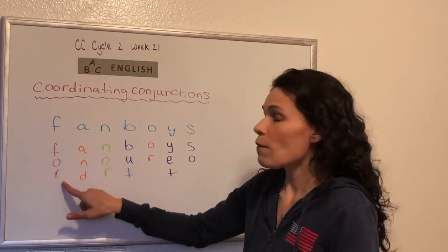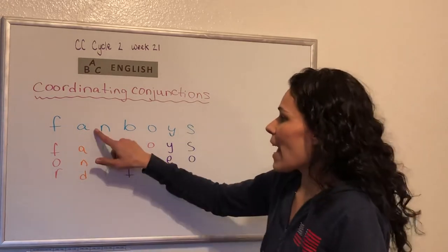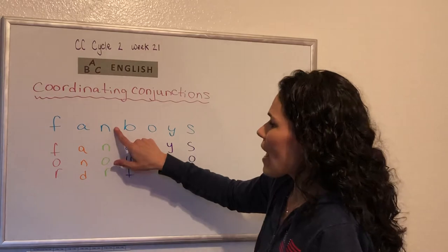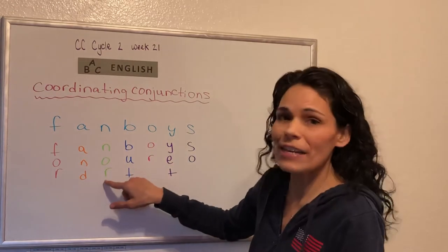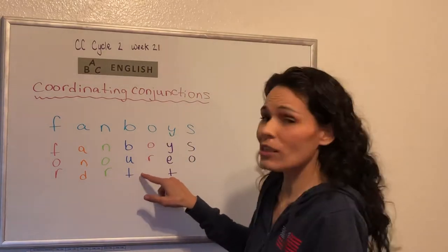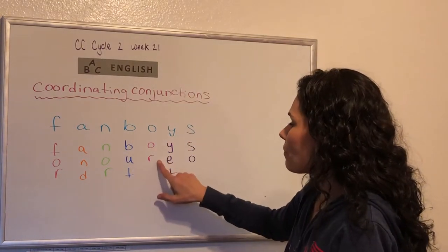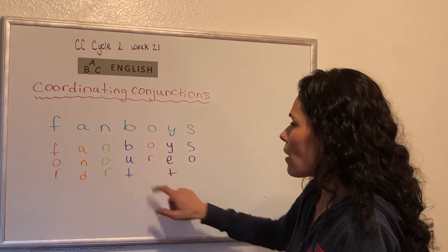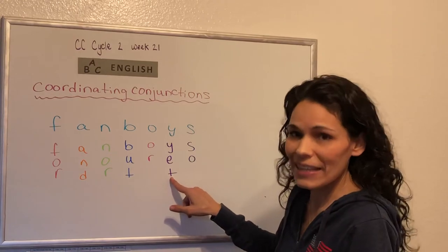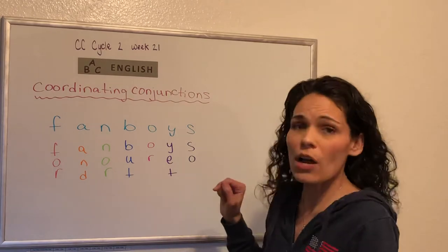So the F is for 'for' — can you guys all say 'for'? For. The A is for 'and' — can you guys say 'and'? And. The N is for 'nor' — can you guys all say 'nor'? Nor. The B is for 'but' — can you guys all say 'but'? But. O is for 'or' — can you guys all say 'or'? Or. The Y is for 'yet' — can you guys all say 'yet'? Yet. The S is for 'so' — can you guys all say 'so'? So.